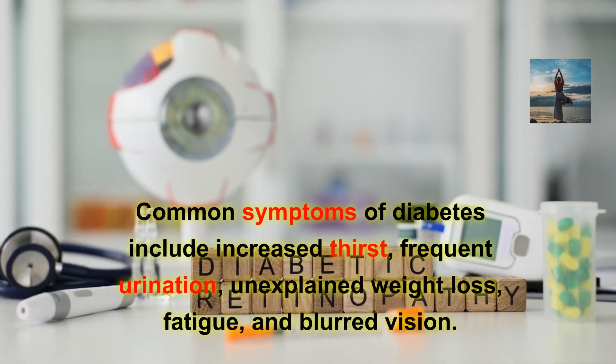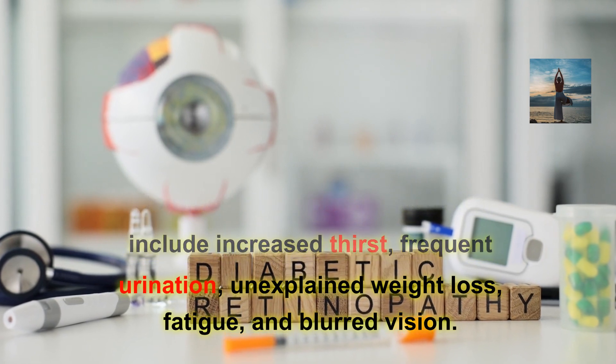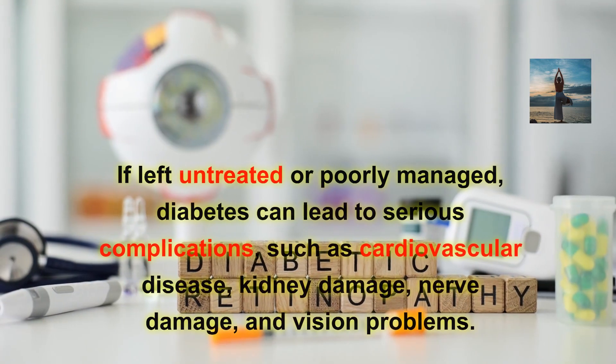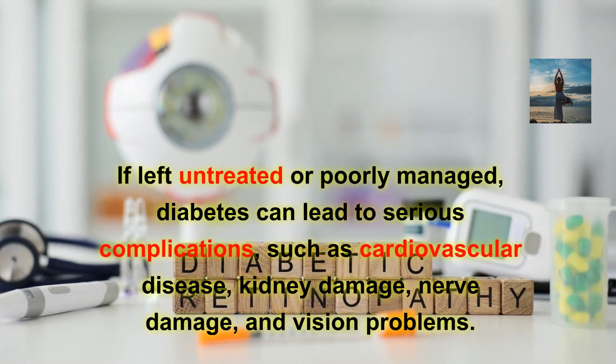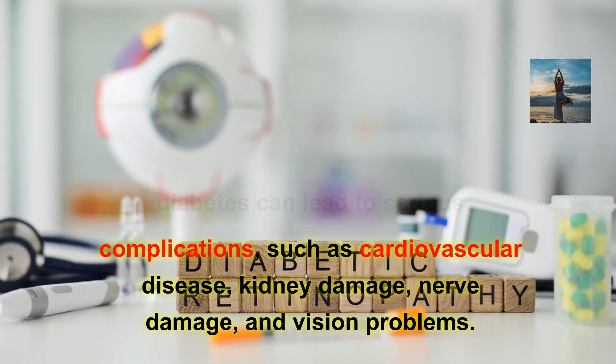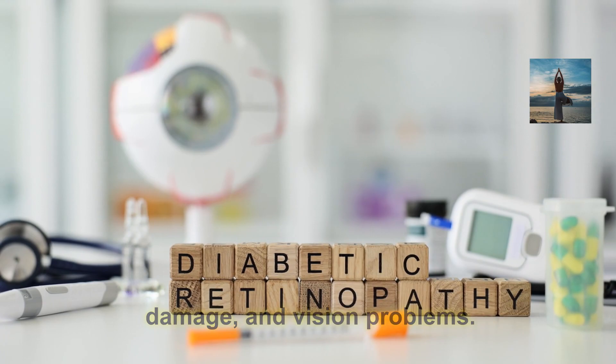Common symptoms of diabetes include increased thirst, frequent urination, unexplained weight loss, fatigue, and blurred vision. If left untreated or poorly managed, diabetes can lead to serious complications such as cardiovascular disease, kidney damage, nerve damage, and vision problems.